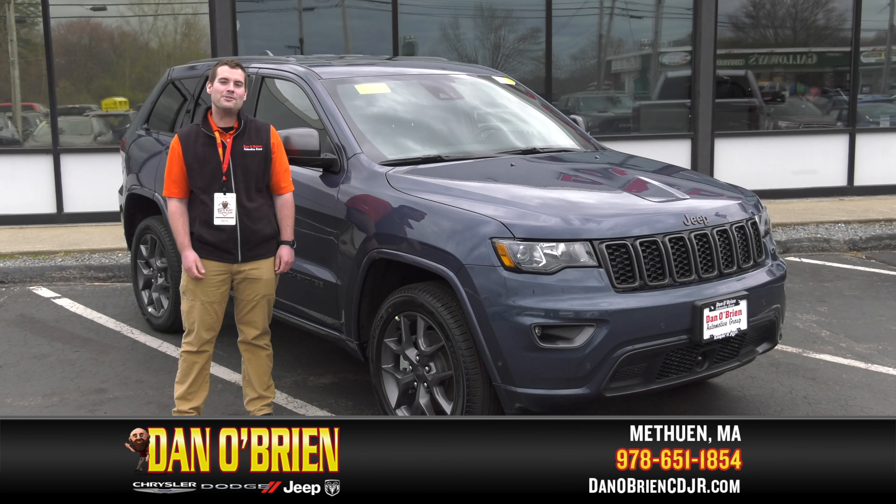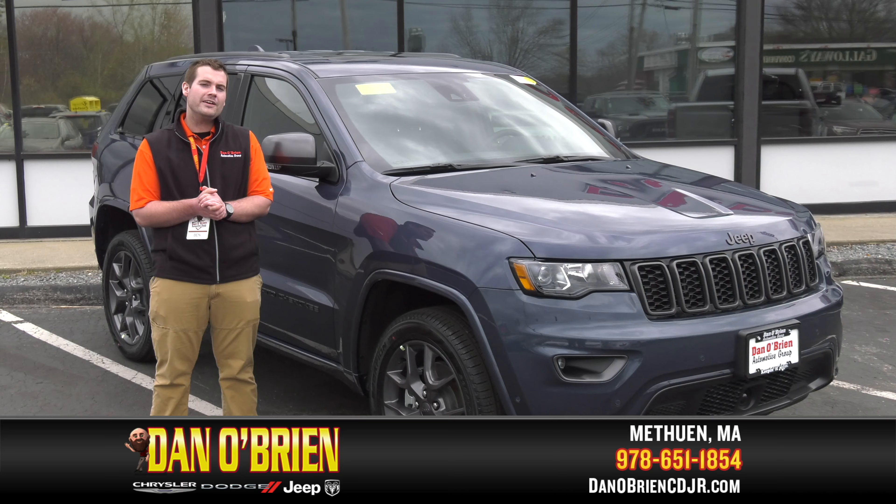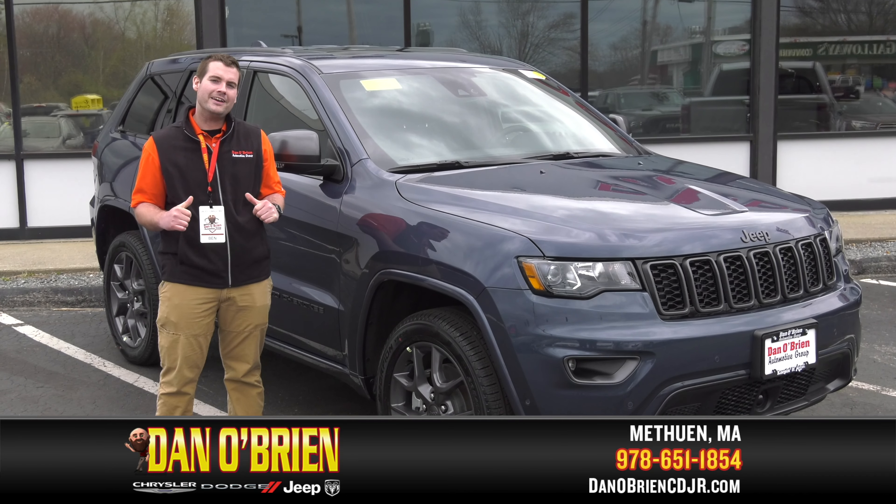So come on down for a test drive. We're located at 175 Pelham Street in Methuen. Make sure you ask for me, Ben — I'll give you a great deal.